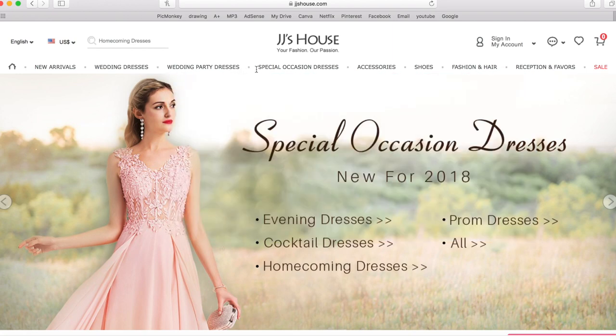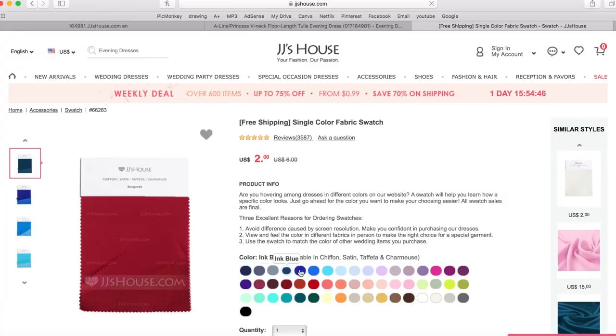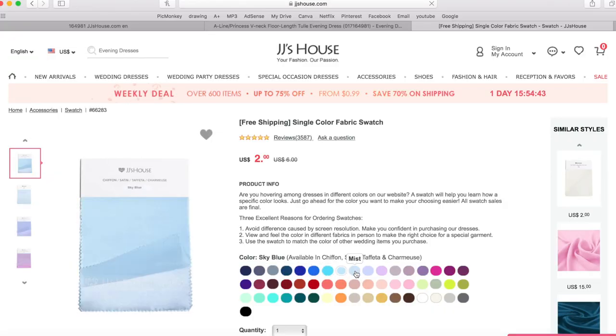They have a prom section and all that. The really cool thing, especially for bridesmaids, is that any dress you get you can pick in any of their colors. You can click on the colors and it will show you on the dress what that would actually look like, or you can go to the swatches and look at the different swatch colors. You can even order the swatches so you can see what they look like in real life before you actually order the dress — super convenient for bridesmaids.